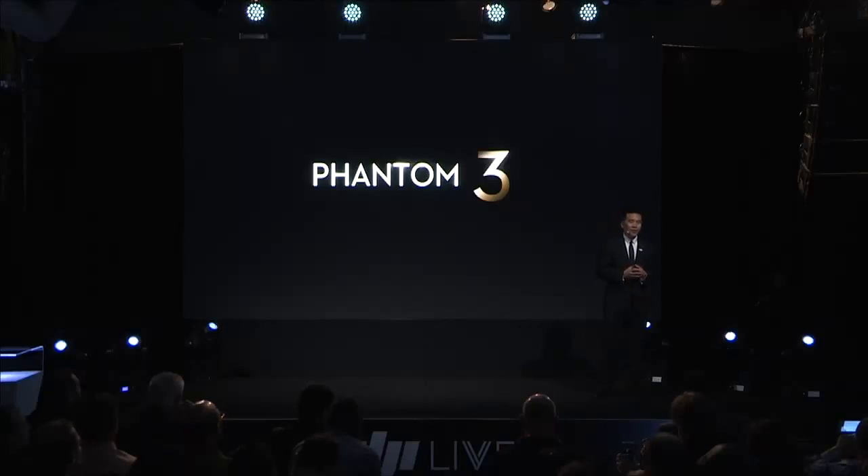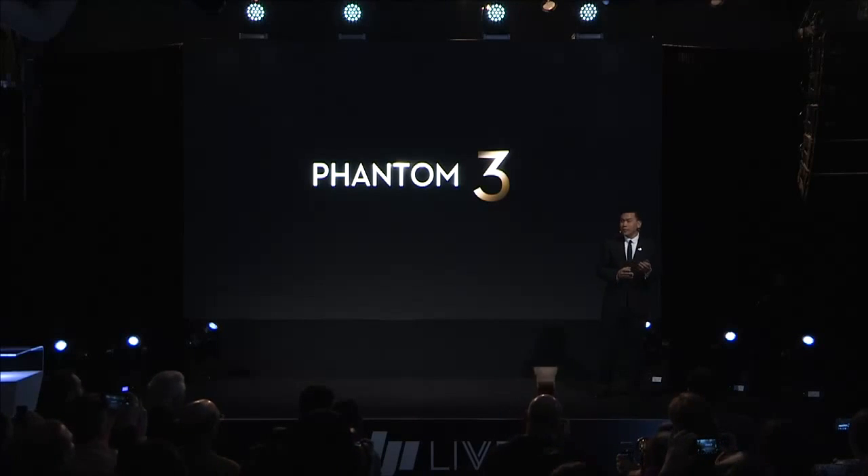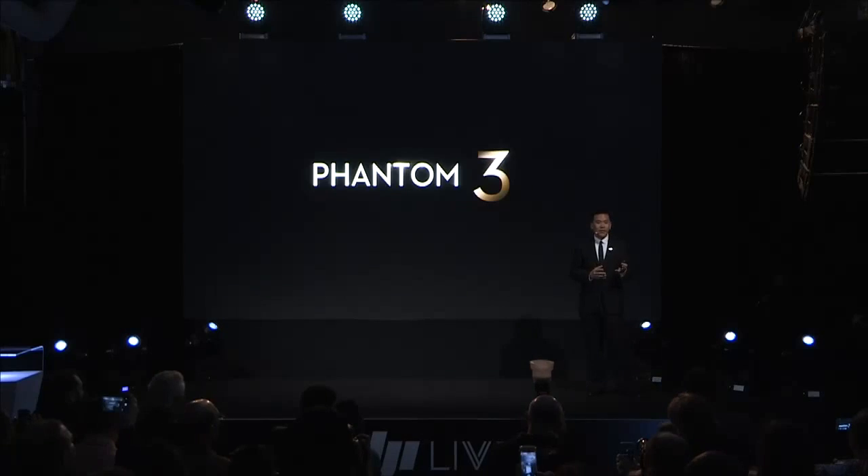Why are we here today? We are here to unveil the most revolutionary consumer quadcopter in history. This is the Phantom 3.